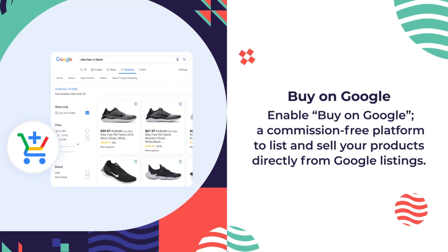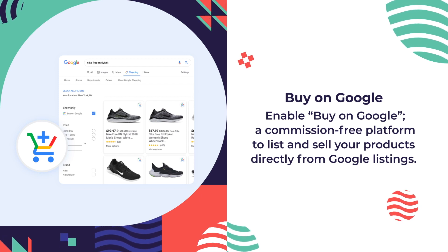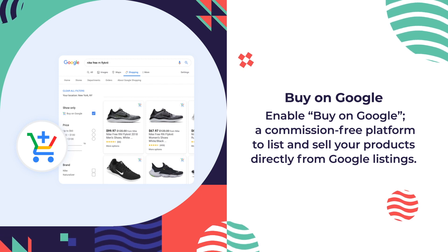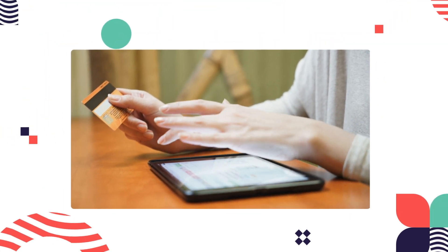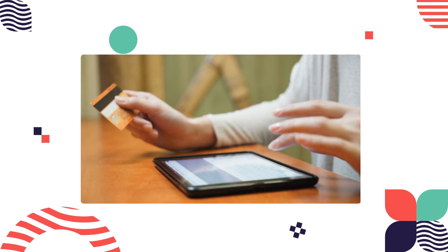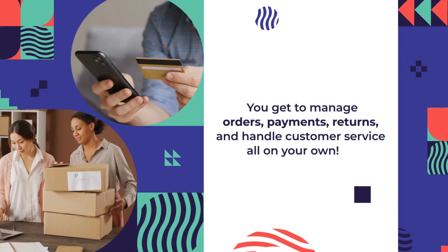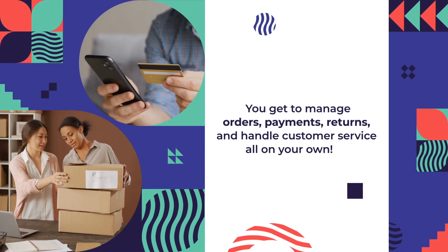Buy on Google: enable Buy on Google, a commission-free platform to list and sell your products directly from Google listings. Your customers get to checkout instantly with the universal shopping cart icon. And you get to manage orders, payments, returns, and handle customer service all on your own.